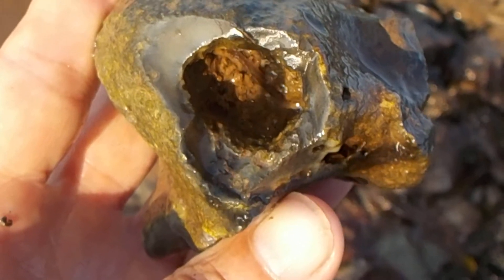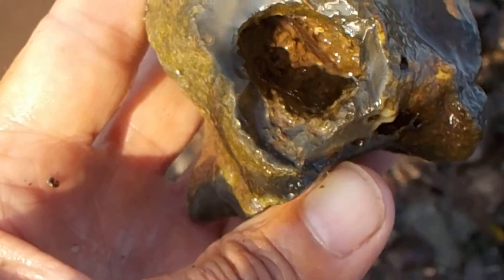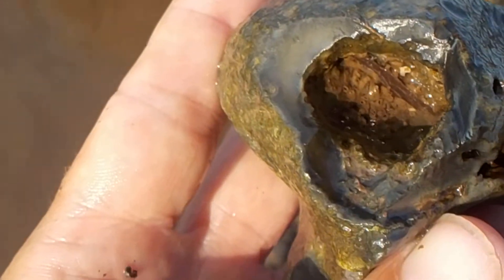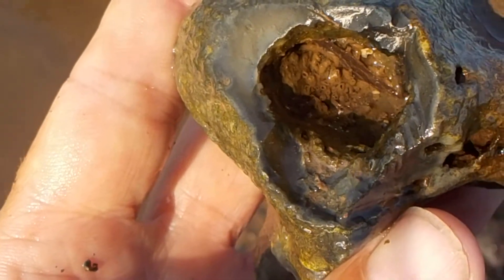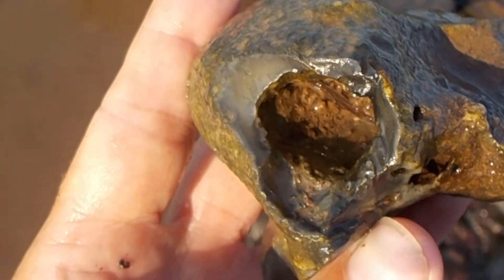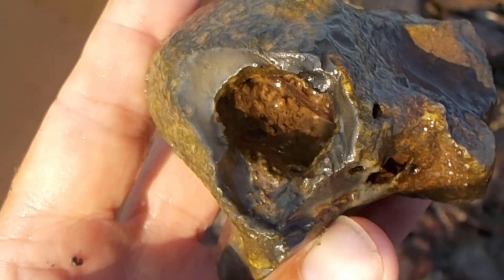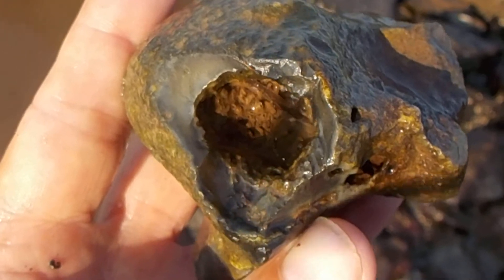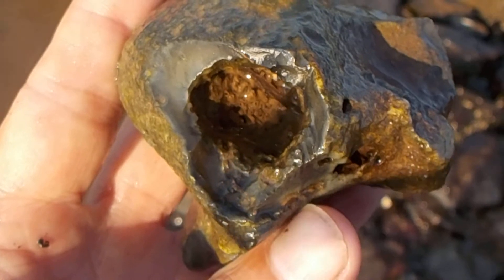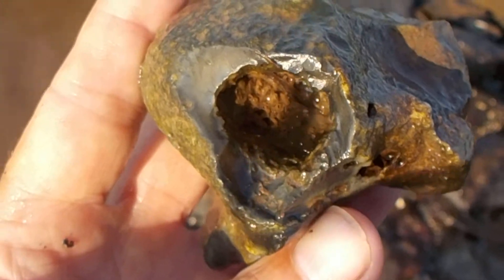That is a real nice sample of agatized fossil coral. The ocean this was in was Devonian — before the continents drifted apart, this region was south of the equator, and the first fish were developing craniums.